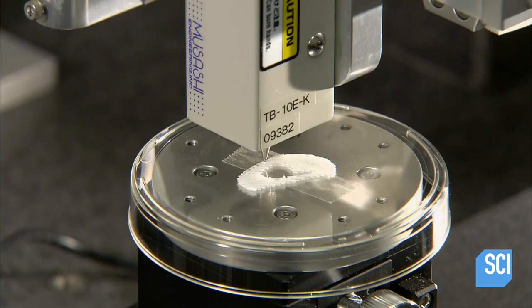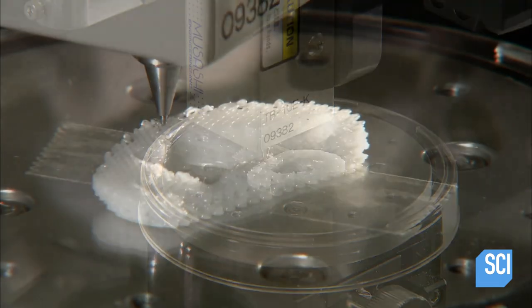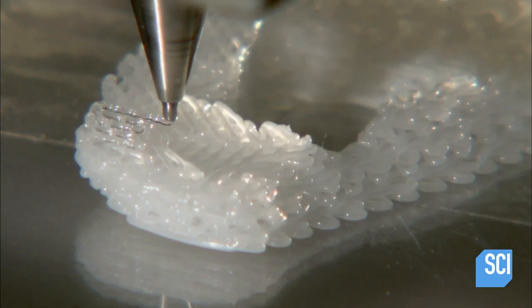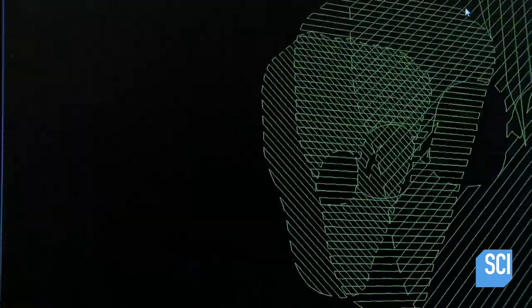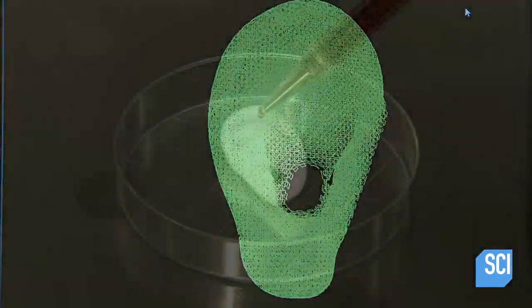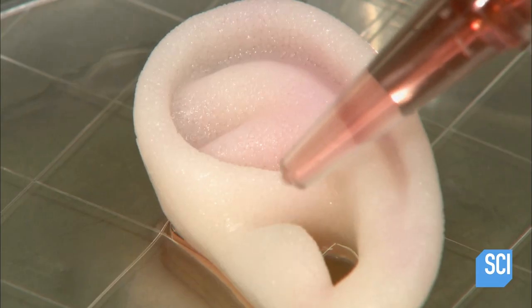Meanwhile, a computer-controlled machine builds the mold of the ear, layering synthetic polymer to produce an authentic-looking shape. This process takes about five hours. In the meantime, the microscopic cells have multiplied 20 times. The scientist drips them onto the completed mold, where they continue to grow.